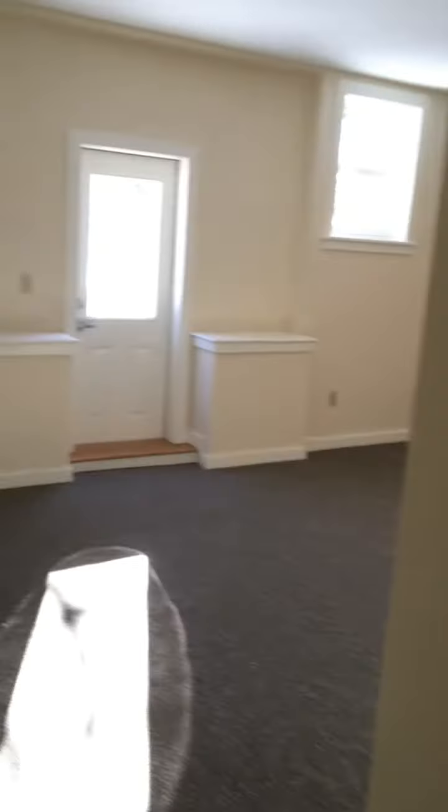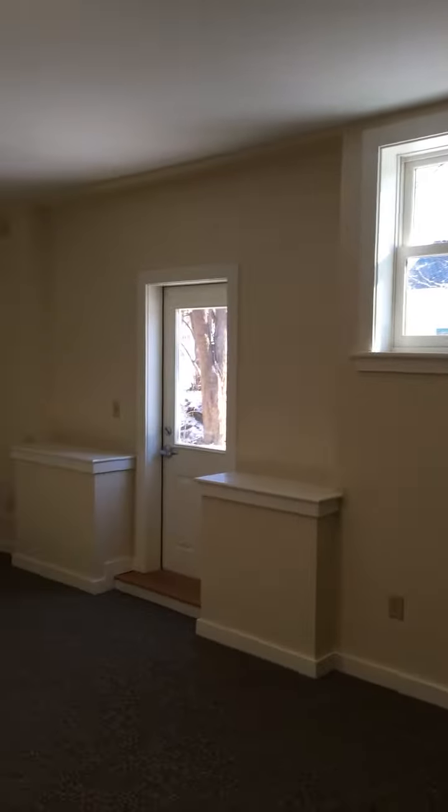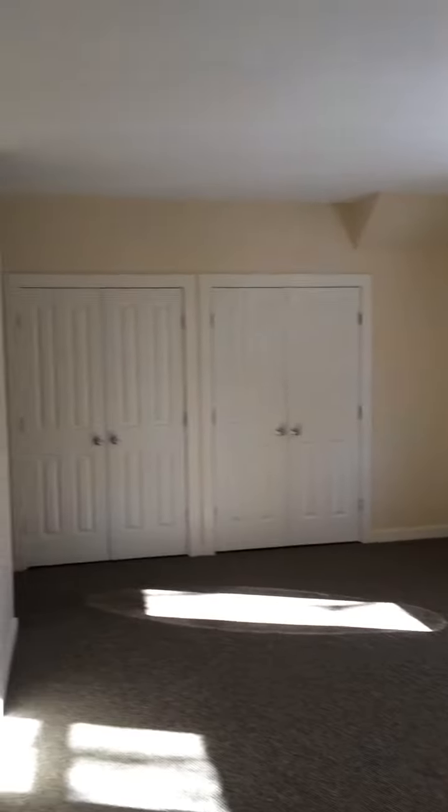This is where the large first bedroom is located. I'm going to walk right in and then turn around to give you a sense of the size and space of this room. It's a fairly large room with an outside access door and a very large double-wide closet.